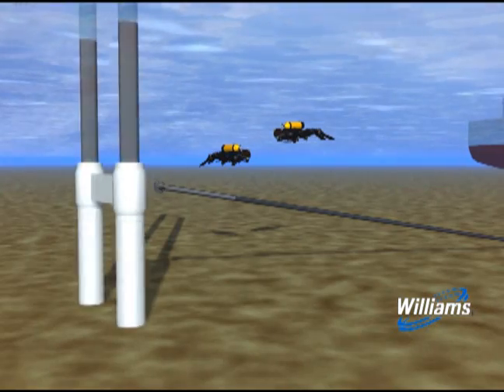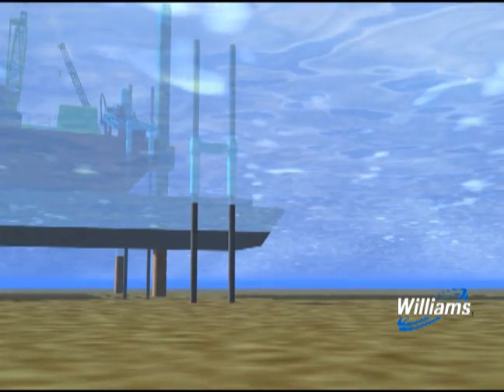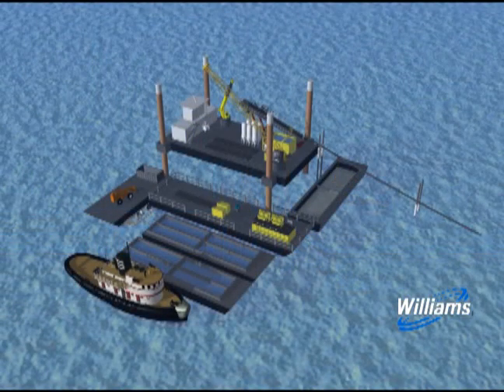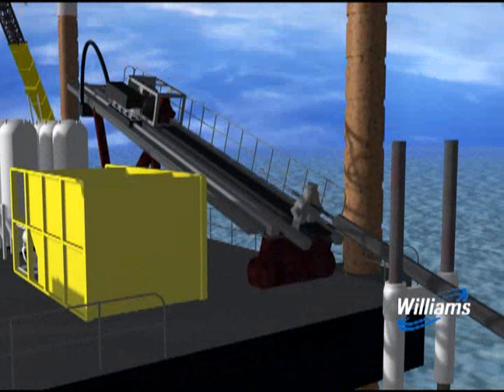A set of cross bars is driven into the sea bed, and a casing is laid upon the cross bars to provide an enclosure from the drill hole exit to the deck of a jackup barge. The drill string is pushed from the rig site, up the casing, and onto a drill rig on the jackup barge, and the drill bit is disconnected.